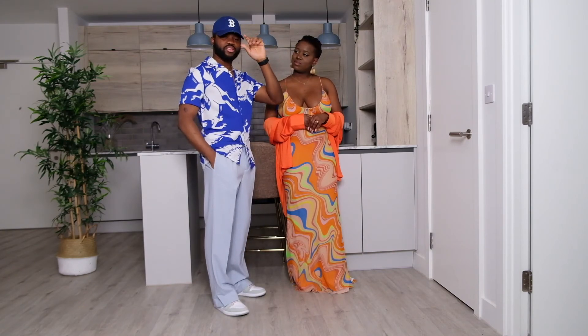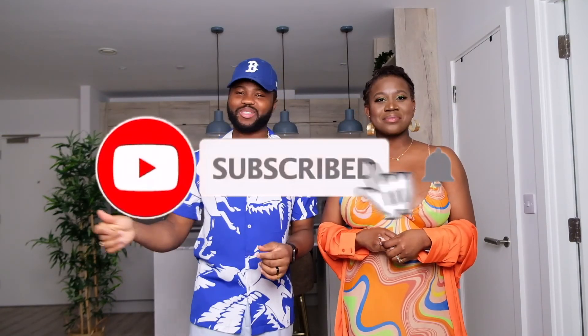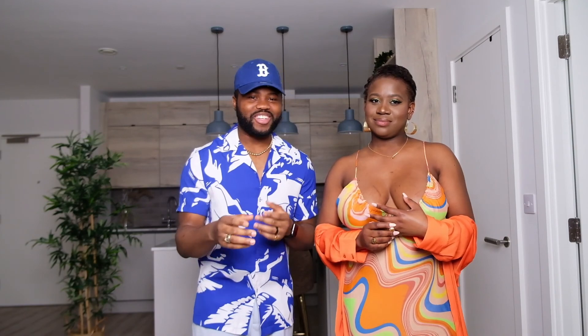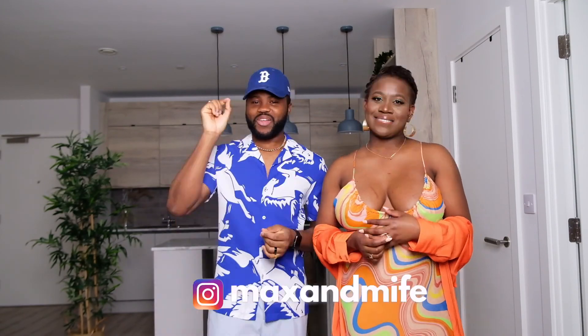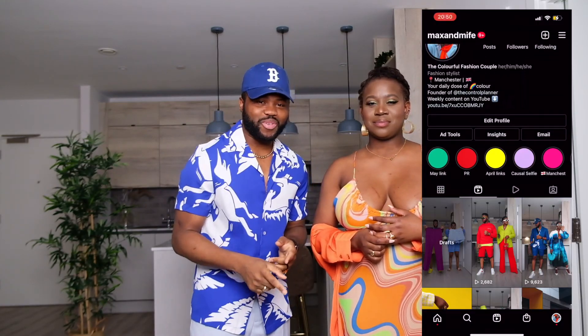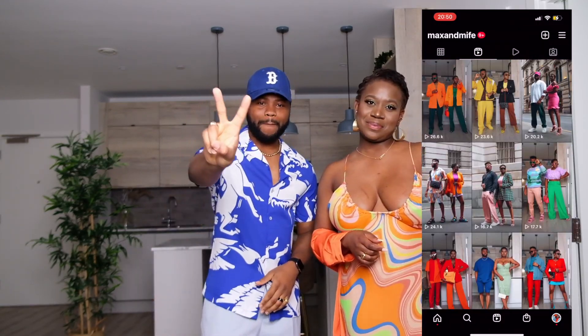That is the end of the video! If you enjoyed it, don't forget to give it a thumbs up, smash that subscribe button, and join the other colorful fashion couple fans. We do everything colorful and if you love colors or want to add a touch of color to your outfits, this is the channel for you. As we always say — always put a touch of color in that outfit, it just makes it love. We'll see you in our next video, peace!